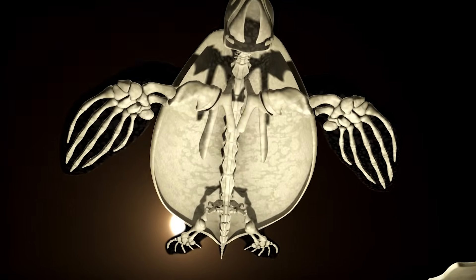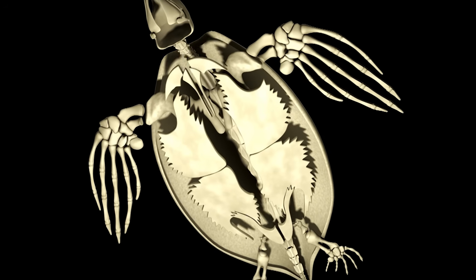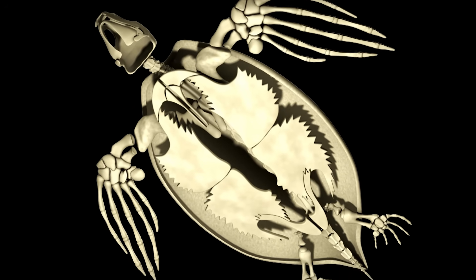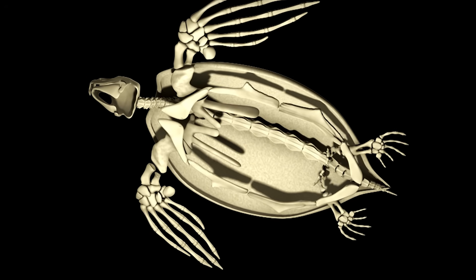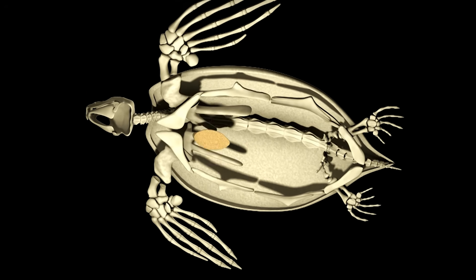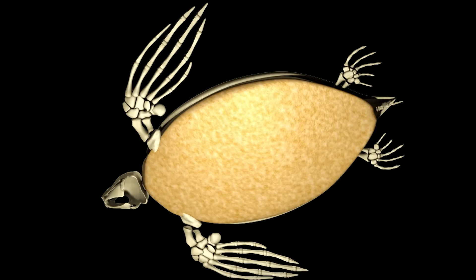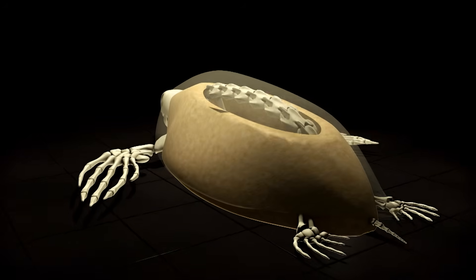In most sea turtles, the lower shell is made up of nine bones, which are fused together to form a solid plate. But in the leatherback, these bones are reduced to a ring around the edge. Filling in is a layer of fat, which not only covers the belly but encircles the entire body. But what's it for?